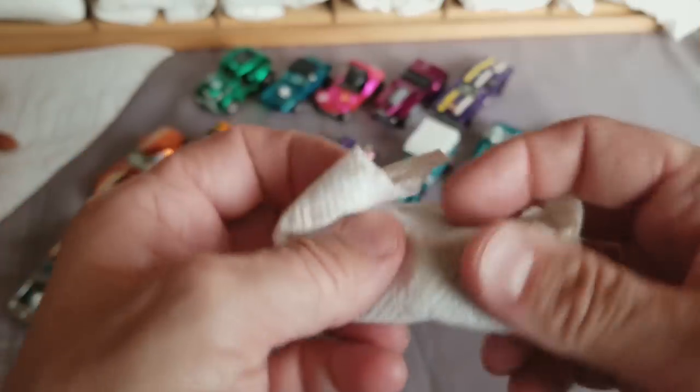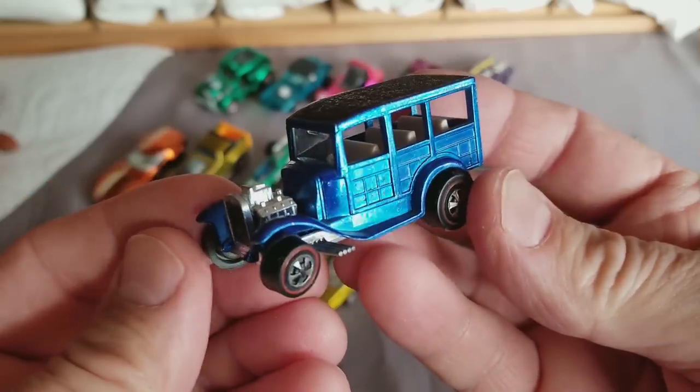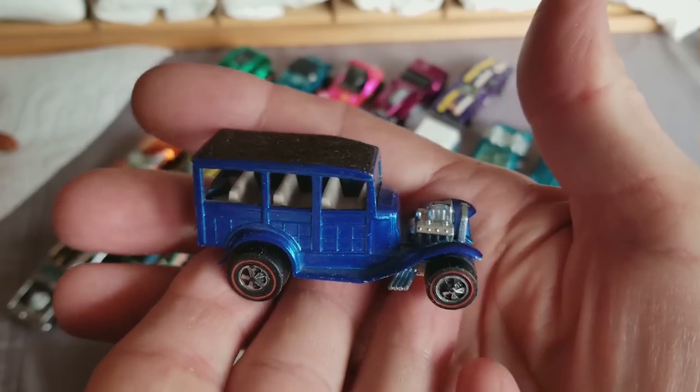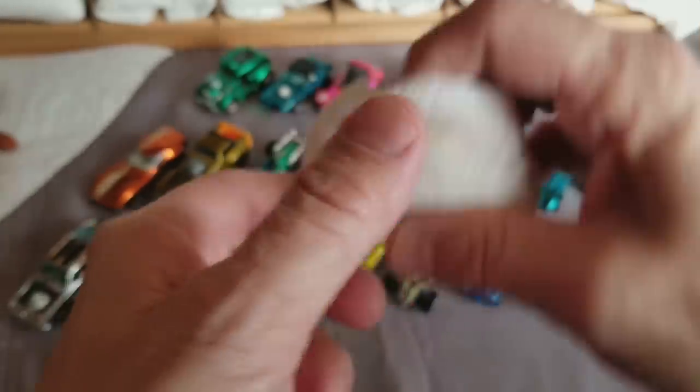We're down to 18 cars. Number 18 is a Classic '31 Ford Woody in blue. I think everybody had this car as a kid. Blue Woody — I like the blue Woody. These have been a little scarce lately. Nice ones.